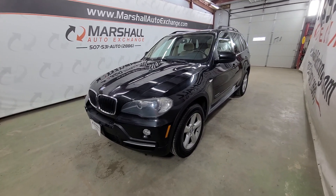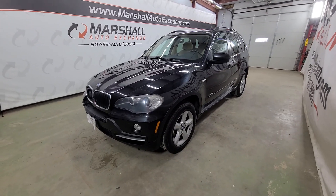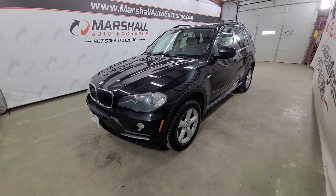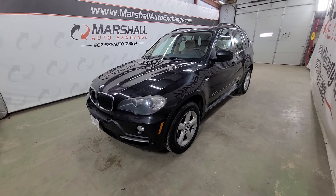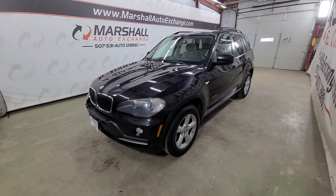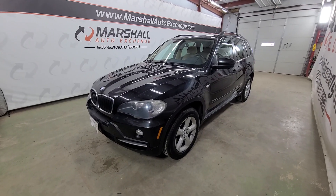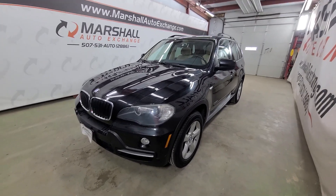Before we get to that, we do operate by appointment Monday through Friday, nine to five; Saturdays we operate nine to noon. If you're looking for additional information on this vehicle like number of owners or accident reports, you can head to carsforsale.com. Search for this BMW, click on it, scroll down to get to the vehicle history report — they'll provide you with a free vehicle history report at no cost to you.